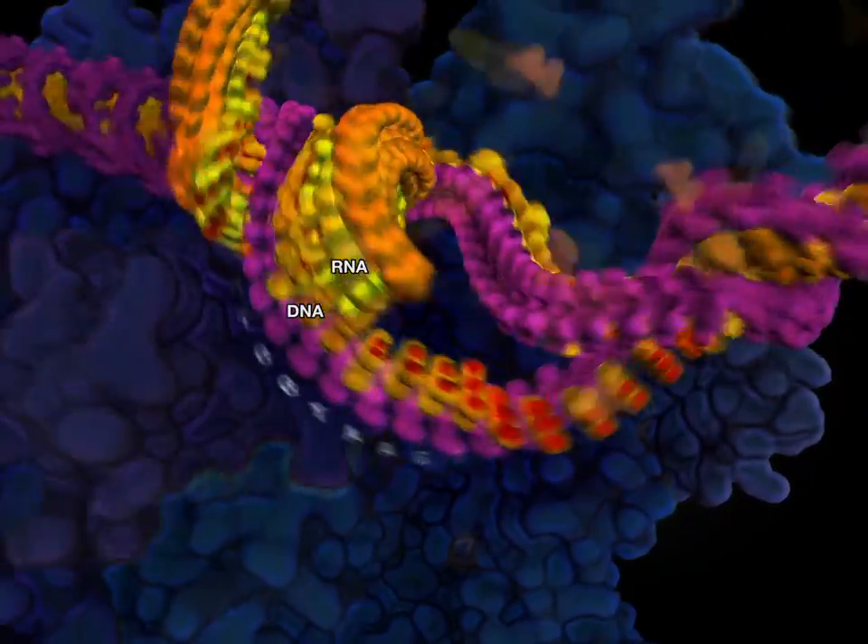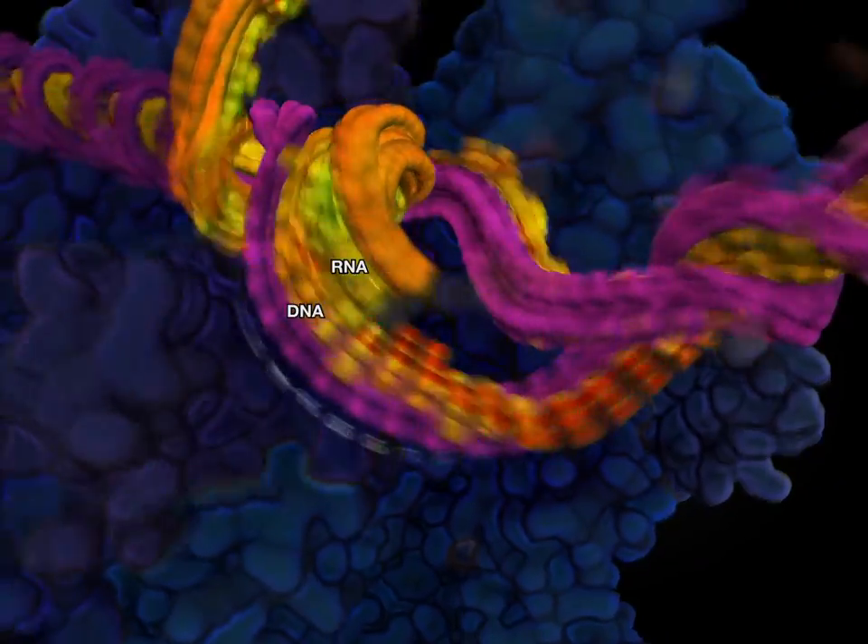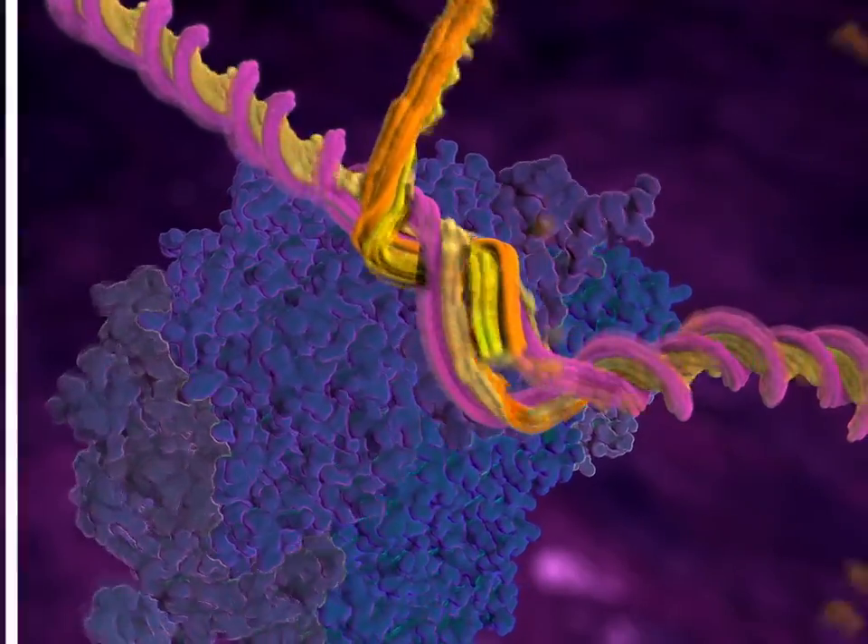This mechanism for RNA transcription is presented in real time, at around 30 bases per second.